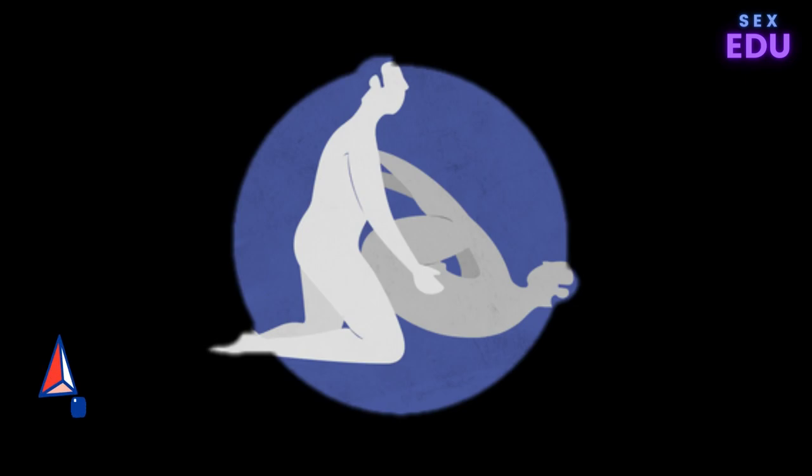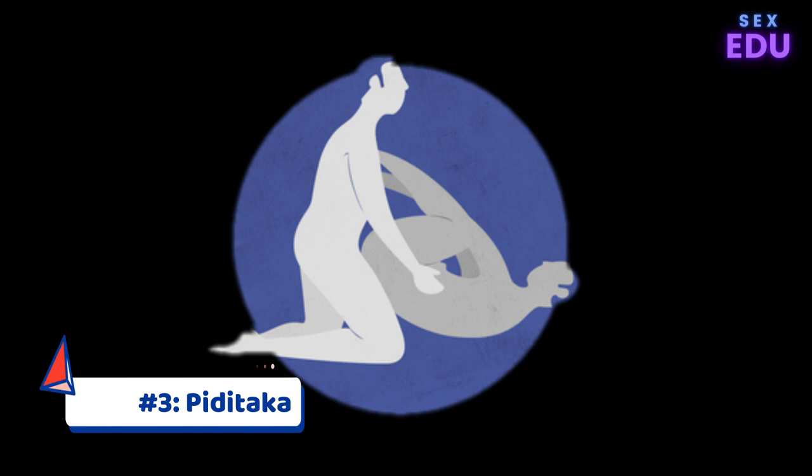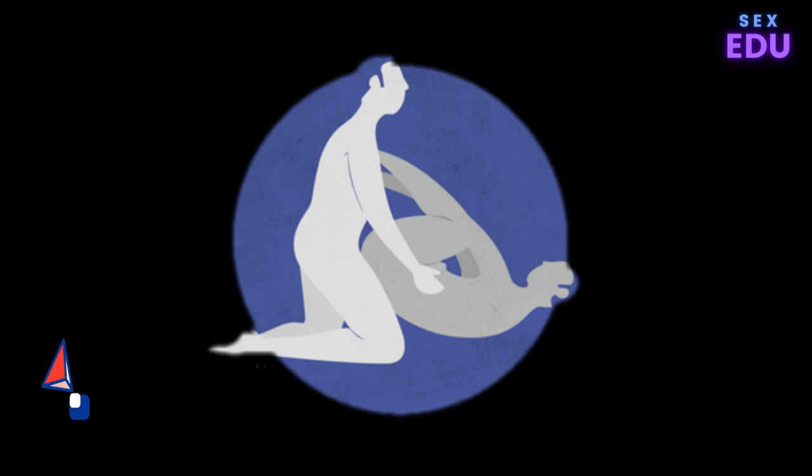Kama Sutra Sex Position 3: Pititaka. As Garrison notes, acrobatic sex doesn't necessarily equate to pleasurable sex. The Pititaka position is a comfortable, laid-back position that has the benefit of being incredibly pleasurable. In this position, your partner lies on their back and pulls their knees into their chest, resting their feet on your chest as you kneel in front of them. With your knees on either side of their hips, you raise their hips onto your thighs and enter them.